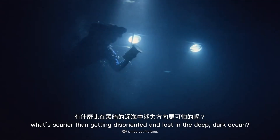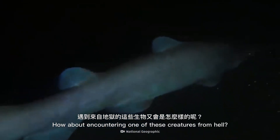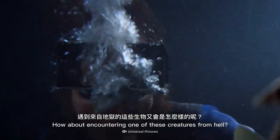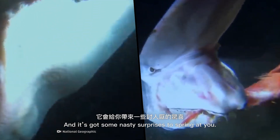When you're diving, what's scarier than getting disoriented and lost in the deep dark ocean? How about encountering one of these creatures from hell? This deep sea nightmare is called the goblin shark, and it's got some nasty surprises to spring at you.